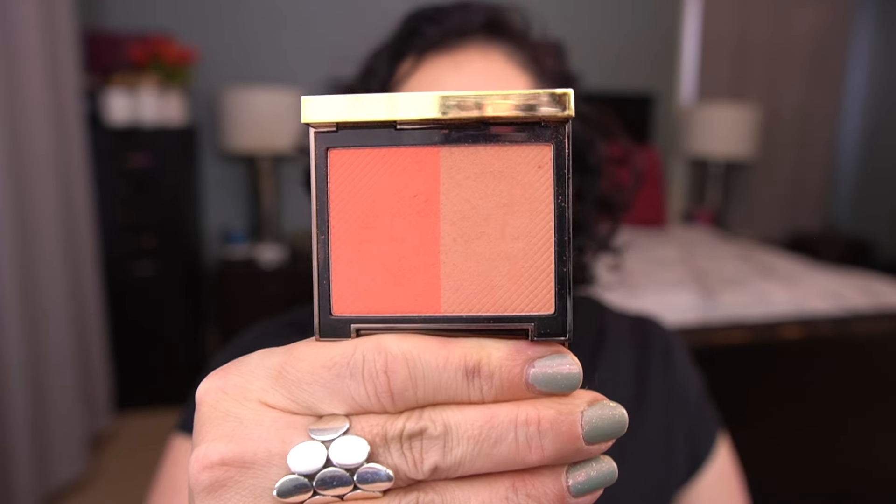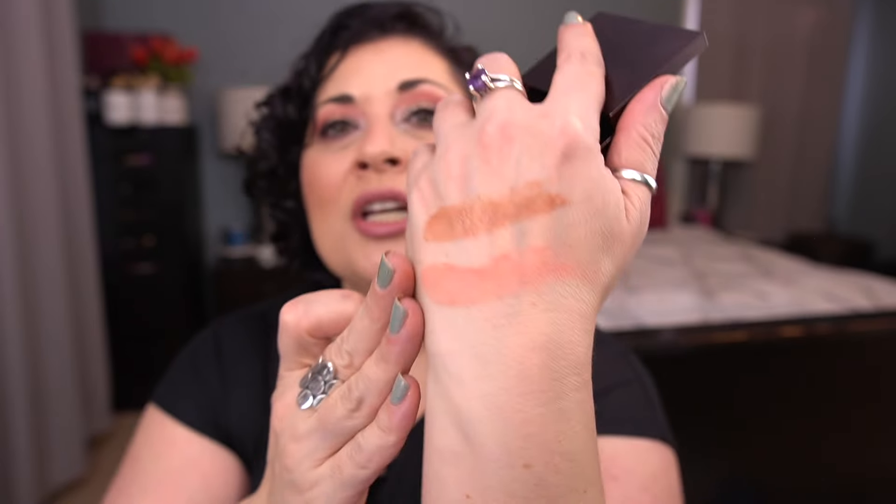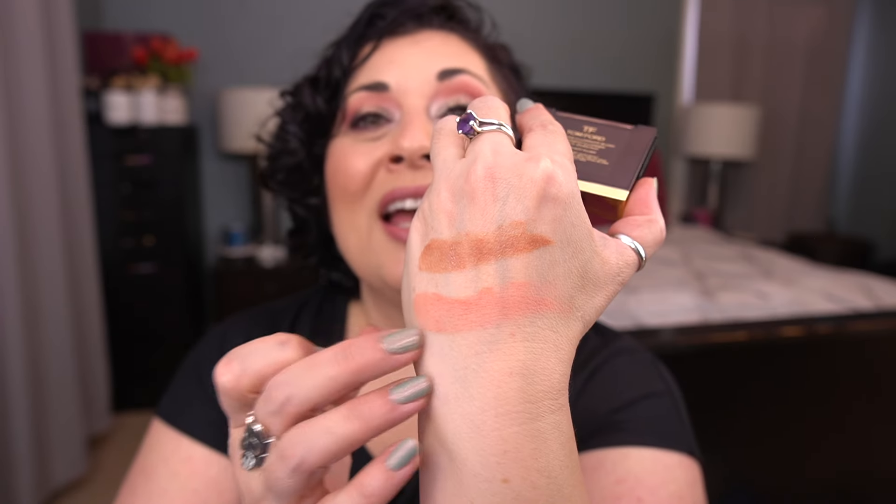From Tom Ford I have the Shade and Illuminate Blush in Explicit Flush. I rolled this in for a usage goal — I think 20 uses — and I've only used it once. I feel like this will be a way better blush after I come back from the beach with a tan; it's really pretty. I've been doing a lot of purple and pink looks lately and this shade isn't right for that color combination.